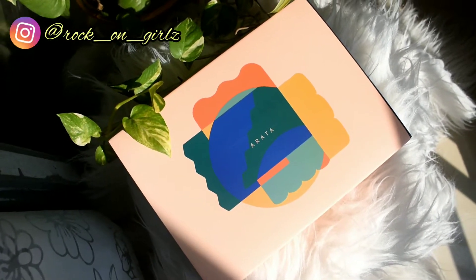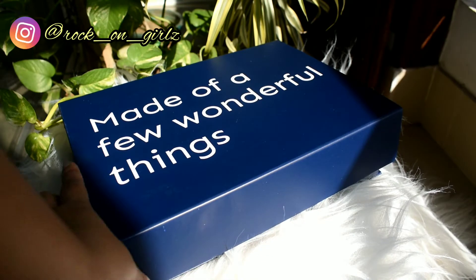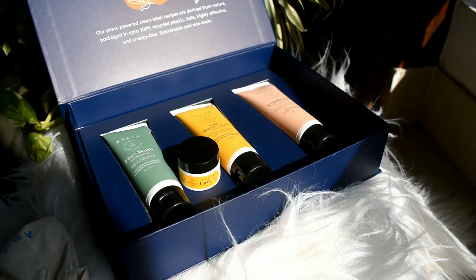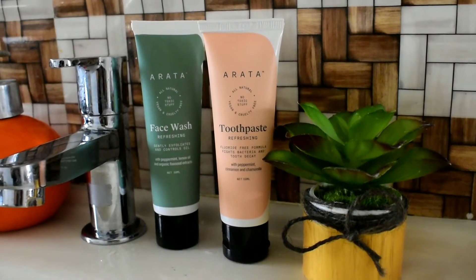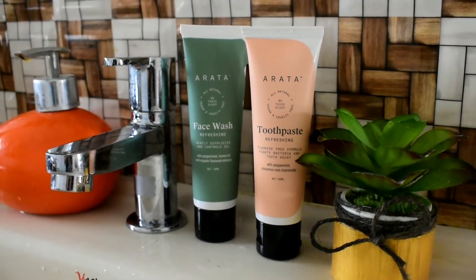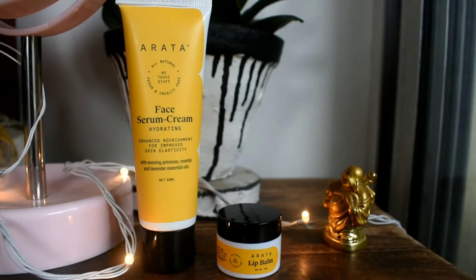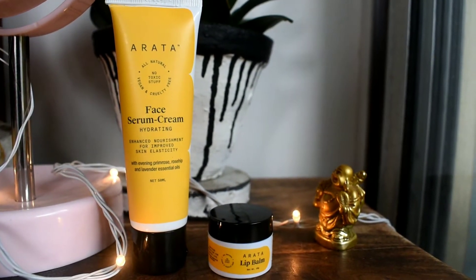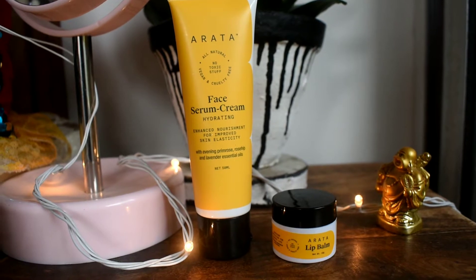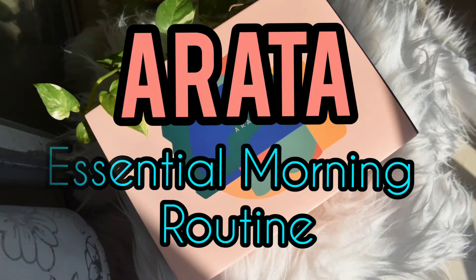The Arata essential morning routine is a non-toxic routine for hydrated, healthy skin and minty fresh breath. This refreshing face wash gently cleanses my skin with all-natural extracts, while this antibacterial toothpaste contains cooling natural ingredients that prevent tooth decay, soothe my gums, and keep my breath fresh. Next I need moisturizer, and this hydrating face serum cream is a non-greasy cream which absorbs instantly. This lip balm protects my chapped lips in the morning.